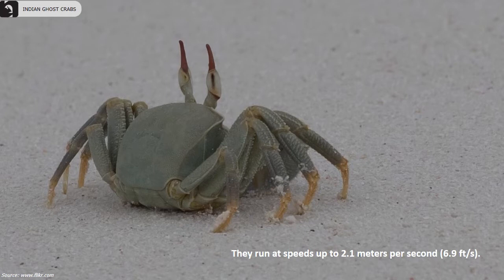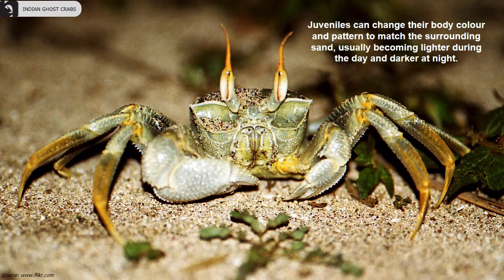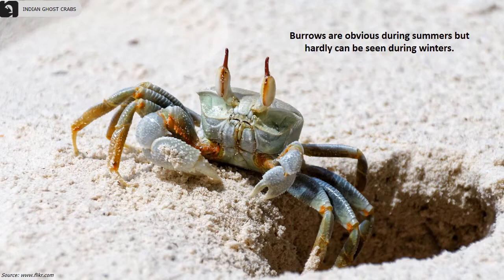They can stay for a long time away from the sea because they can absorb water from the wet sand through special hairs on the base of their legs by capillary action. Juveniles can change their body color and pattern to match the surrounding sand, usually becoming lighter during the day and darker at night.